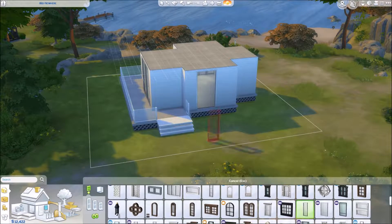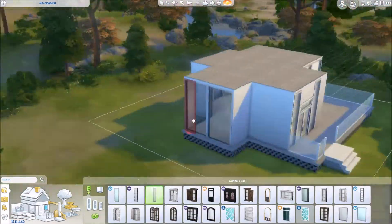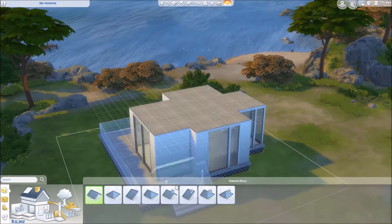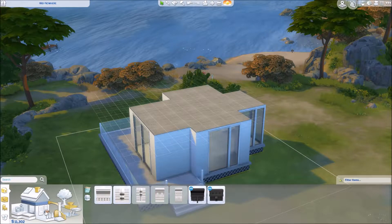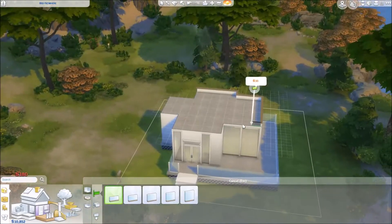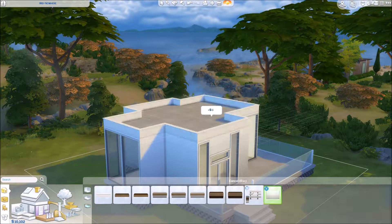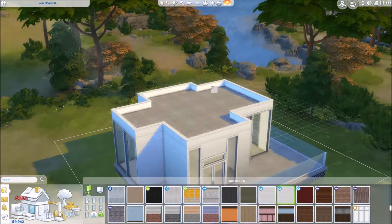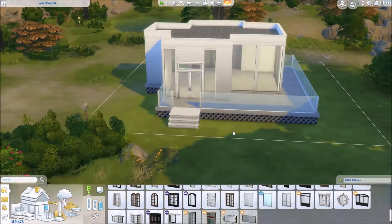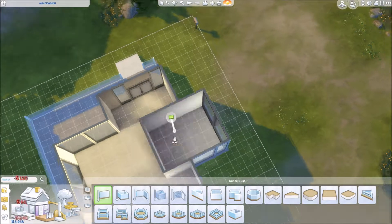One thing I really love about the beachy style of homes is the amount of really big glass windows that just let in so much natural light — I think it's such a beautiful thing. I wasn't sure how I wanted to do the roof because I did want it to be a flat roof. What I ended up doing is just putting a tiny half wall around the top and then putting a metal flooring on the roof. I like the way it looks and I thought it came out quite nicely.